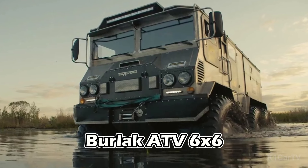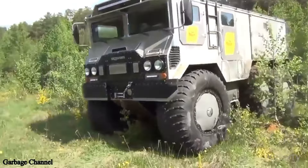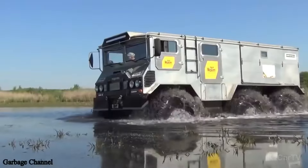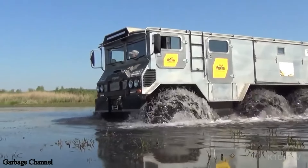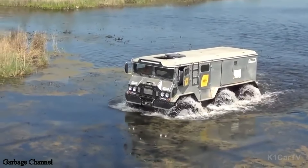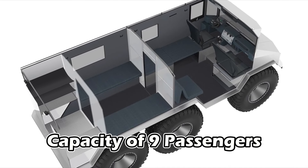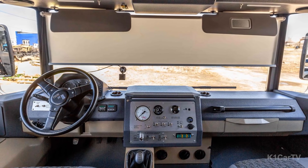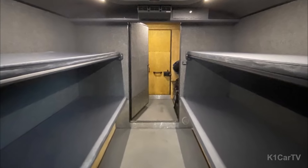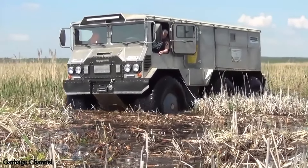Berlik ATV 6x6. The Berlik ATV 6x6 is a uniquely designed vehicle, specifically built to tackle the harsh Russian terrain. Its combination of amphibious capability and 6x6 drive enables it to adeptly traverse ice, sand, rivers, and swamps. In addition to carrying 9 passengers, the Berlik boasts a load capacity of 2 tons and can reach top speeds of 50 mph on solid ground. When in water, this amphibious truck can travel at almost 4 mph using its built-in propeller system.